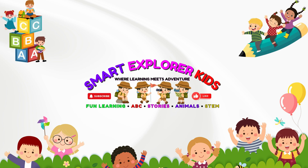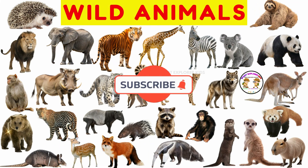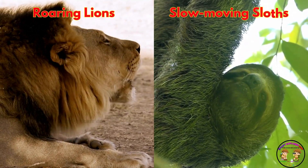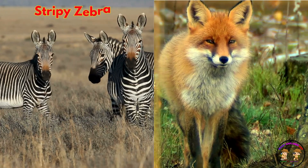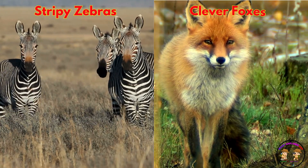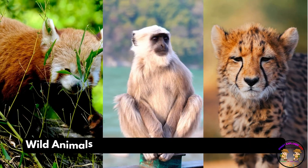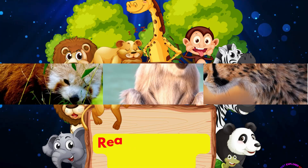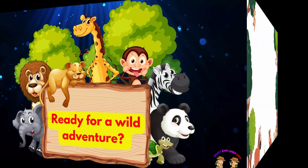Welcome to Smart Explorer Kits, where learning meets adventure. Let's learn about wild animals. From roaring lions to slow-moving sloths. From stripy zebras to clever foxes. Wild animals are fuzzy, furry, fast, and fantastic. Ready for a wild adventure? Let's go!